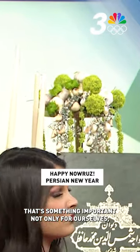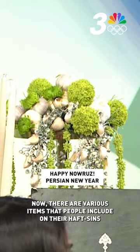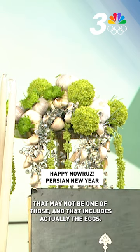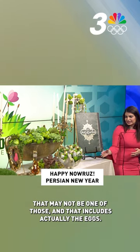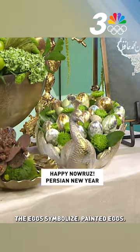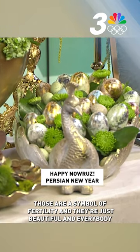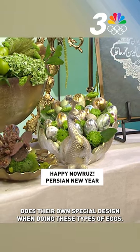That's something important not only for ourselves, but our family members, our loved ones, and our friends. Now there are various items that people include on their Haft-Seen that may not be one of the seven. That includes the eggs — painted eggs that are a symbol of fertility, and they're just beautiful. Everybody does their own special design when doing these types of eggs.